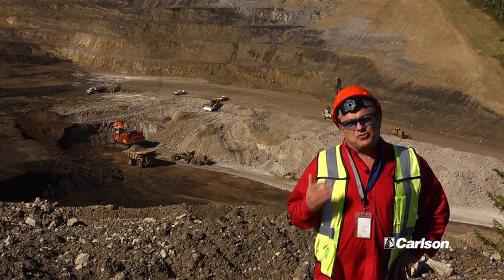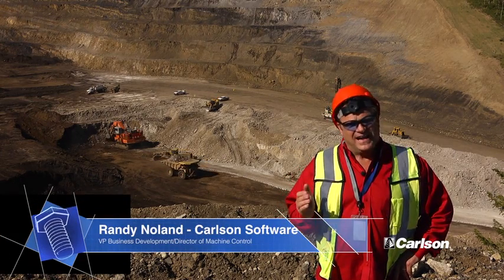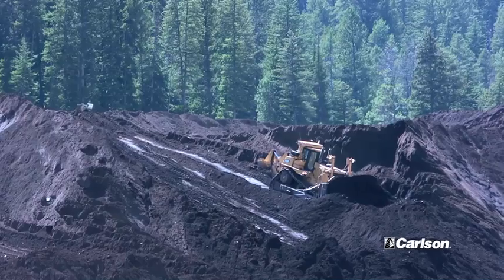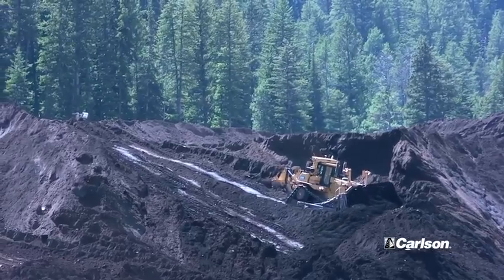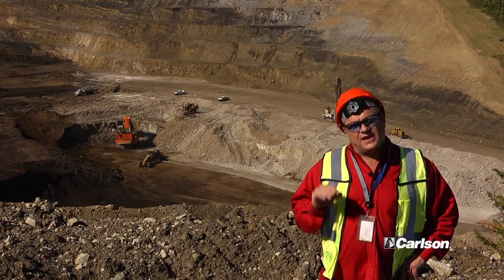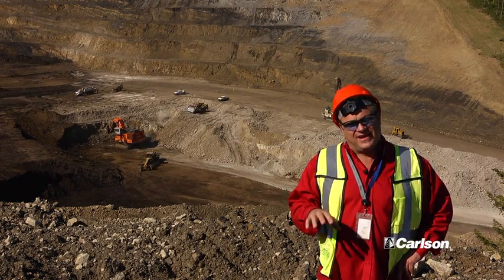Simplot Mine has made a tremendous investment in their processes on this site. There is machine control on almost every piece of equipment. They've got nine dozers with Carlson Grade running TopCon GPS. They have two drills with Drill Grade and two scrapers running Landfill Grade in order to do compaction for these reclaimed areas.